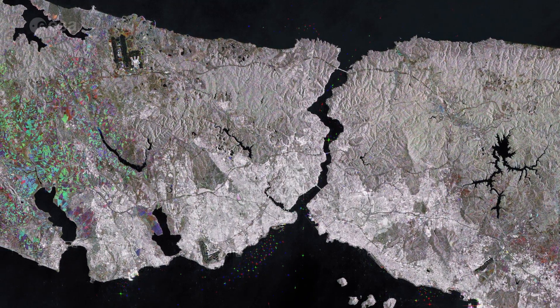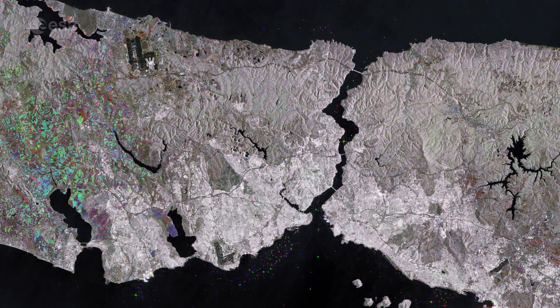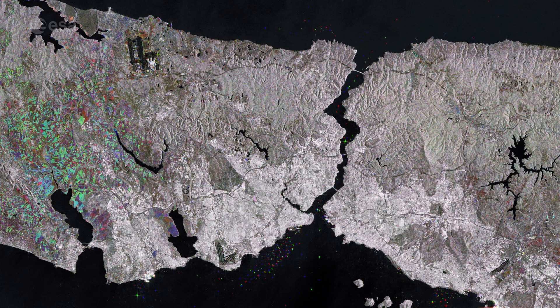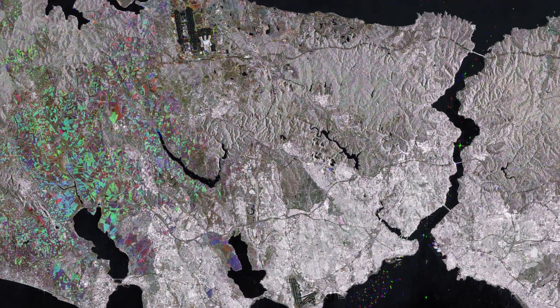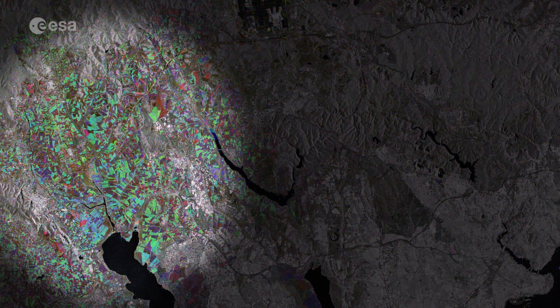This image contains satellite data stitched together from three radar scans acquired in June, July and August 2018. In the far left, the aqua-green patches of land show the changes in the fields between the three acquisitions.